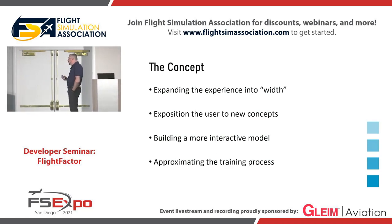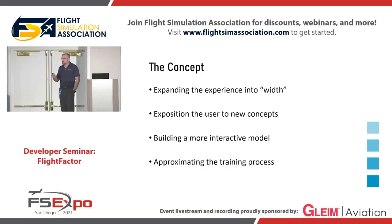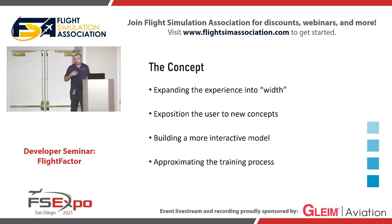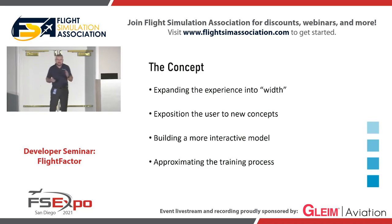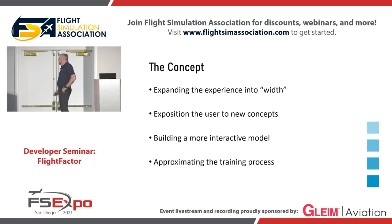We want to build more interactive models where you can interact with the plane in more ways than just flight. We want to approximate the training process. When the pilot goes through training, he not only learns how to fly the plane, but also how to calculate weight and balance, how to do walk-arounds. And we are trying to expand it even beyond the pilot's experience a little bit into the mechanic's experience.